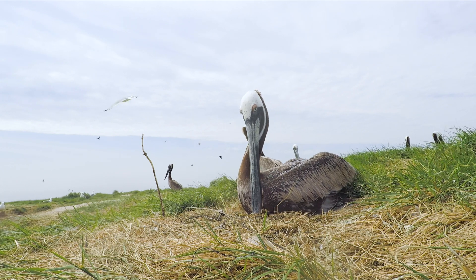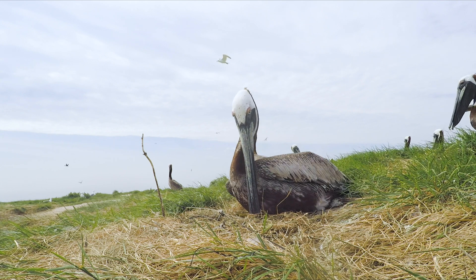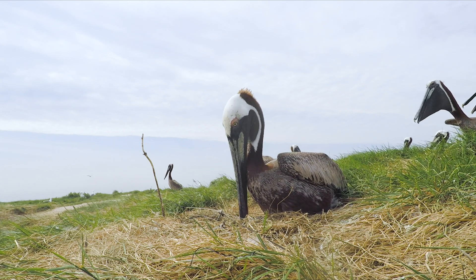Brown pelicans are amazing seabirds. They live right here in the Chesapeake Bay.